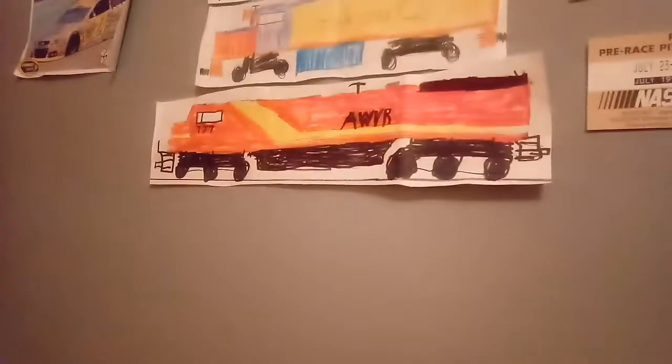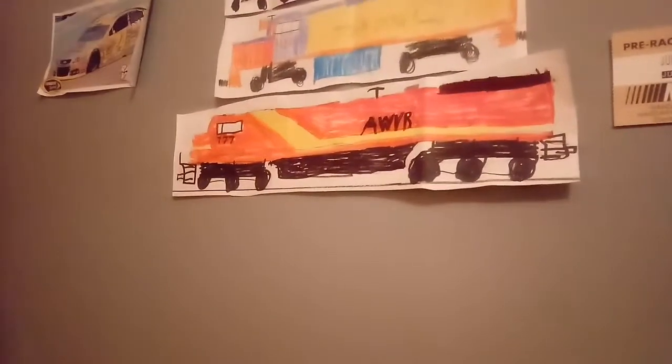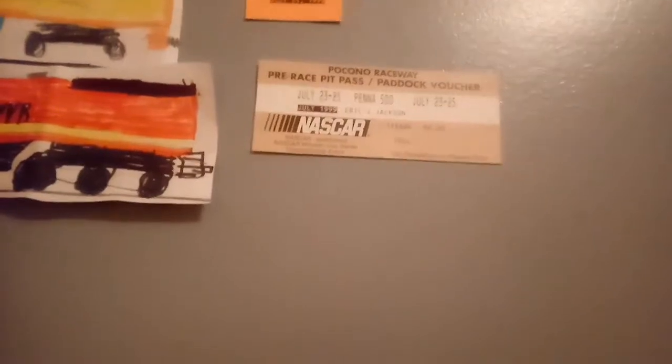That's the end of this video. Please subscribe and comment down below. I know it looks like this — that looks a little bit exactly like the actual AWVR locomotive in the movie Unstoppable. Go check out that movie — that movie is awesome. And look — a real NASCAR ticket, pit pass. There's the real deal ticket.